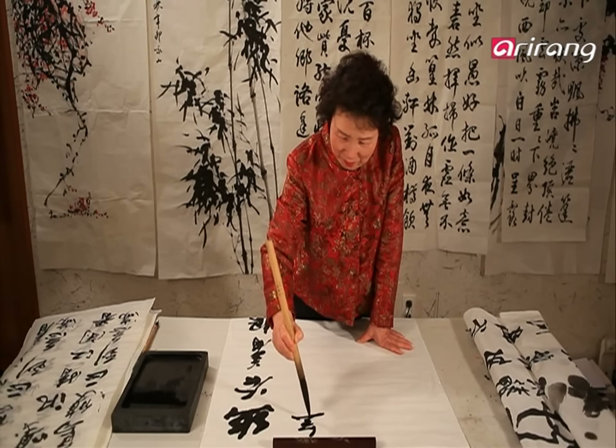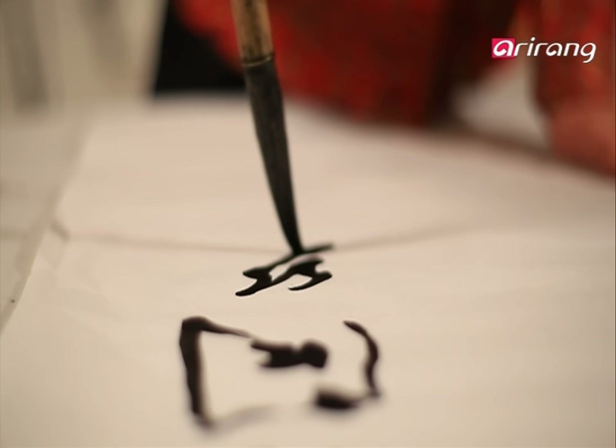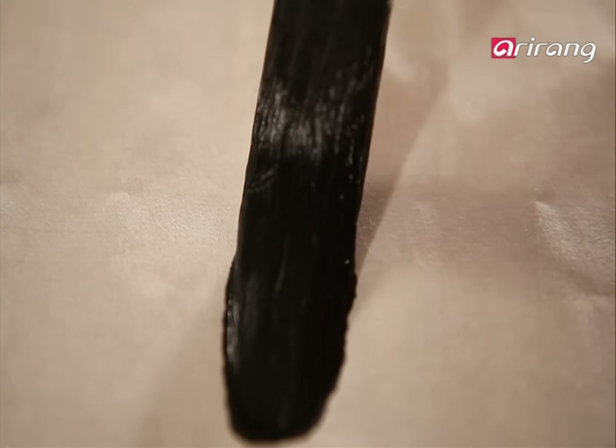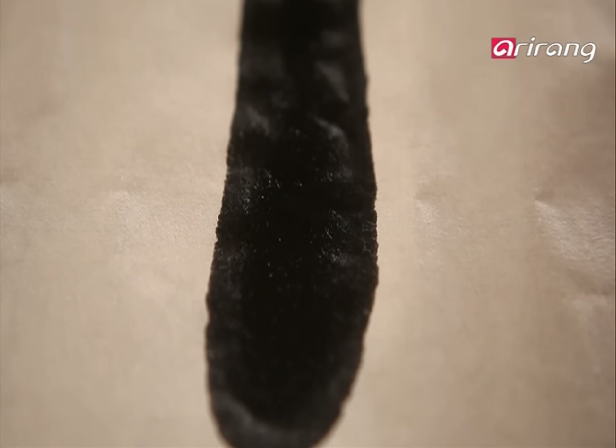The exact origin of hanji is unknown, but during the 10th century Goryeo era, the best quality paper in China was documented as Goryeoji. Throughout history, the superiority of Korean paper hanji has been unrivaled.